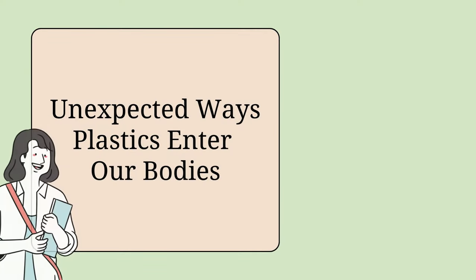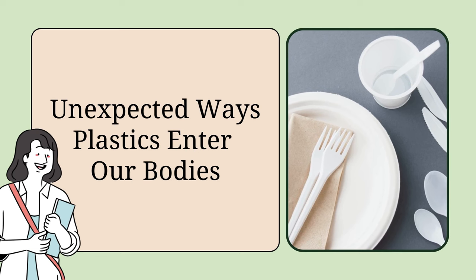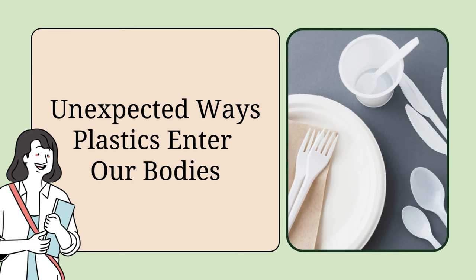Hello, this is Jenny Brandt with Unleash Your God-Given Healing. Let's look at unexpected ways plastics may be entering our bodies.